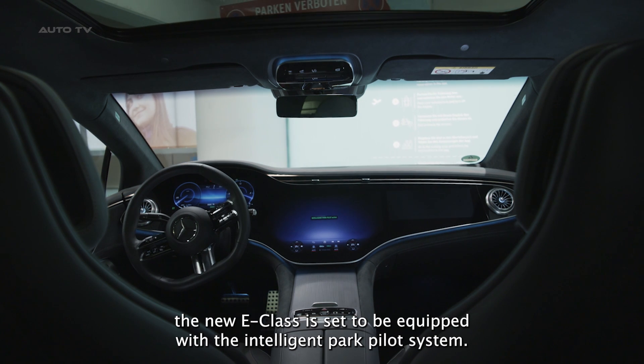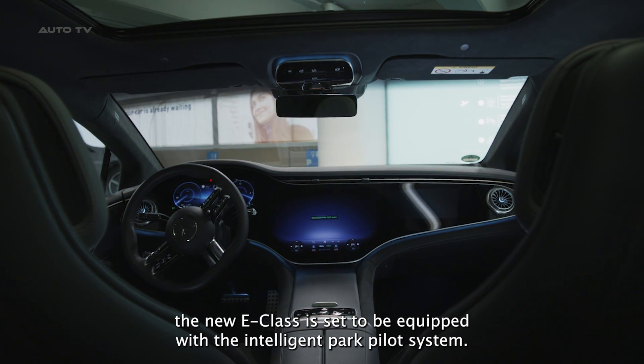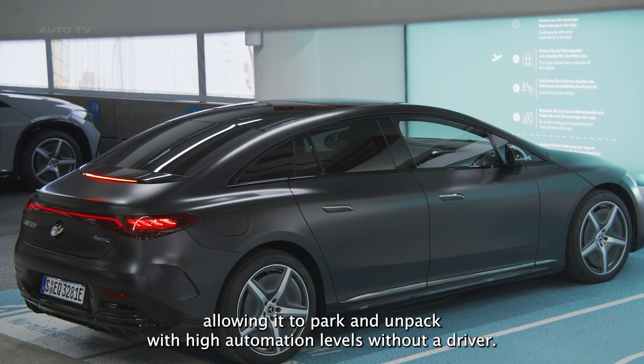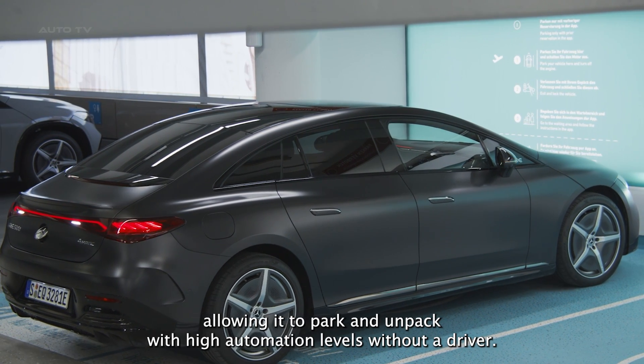Looking ahead, the new E-Class is set to be equipped with the Intelligent Park Pilot system. This model will come with the necessary onboard technology, allowing it to park and unpark with high automation levels, sans a driver.